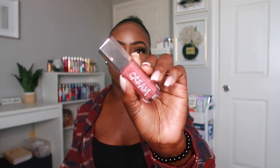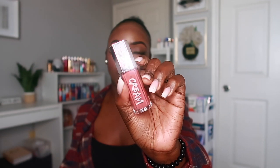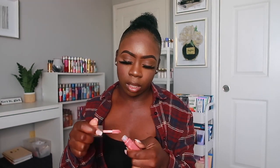The last lip cream is called Fancy Glow — it's more of a mauve-ish nude color. I'll swatch this one so you guys can see the opaqueness, because these lip creams are really opaque. Especially if you like your lip products to have color, these would be really nice.